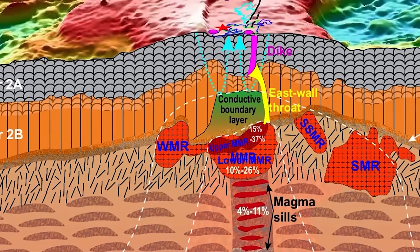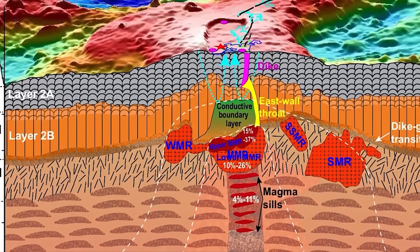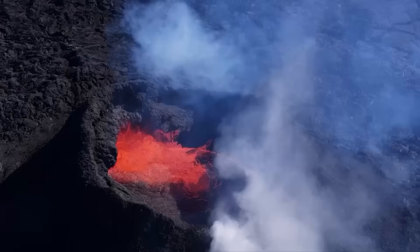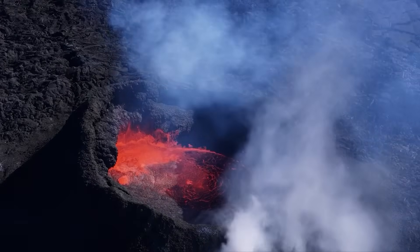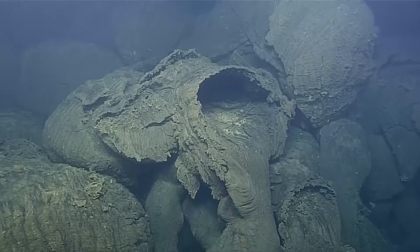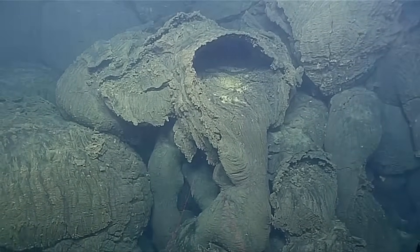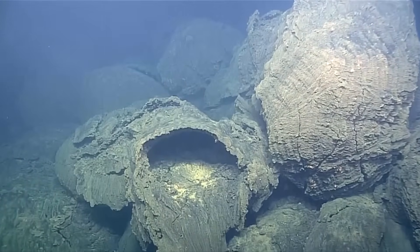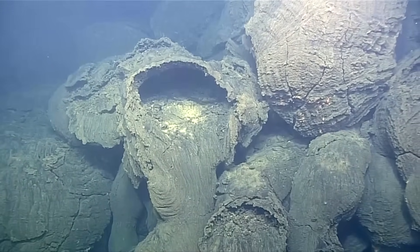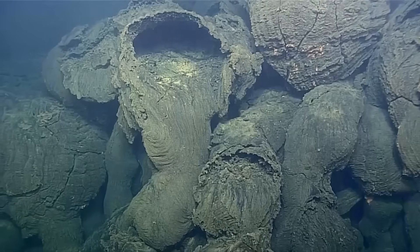Back in 2015, Axial went from tremor chatter to eruption. Quakes spiked to thousands per day. Lava broke out along cracks, and the seafloor sank approximately 8 feet, approximately 2.5 meters, as magma drained from its chamber. That eruption poured out thick pillow lava — rounded lobes formed when molten rock hits cold seawater — stacking up to approximately 450 feet, approximately 140 meters in places. Today's activity is smaller, but the pattern — swarm plus inflation — looks familiar.